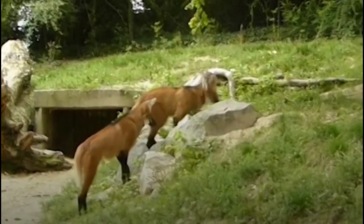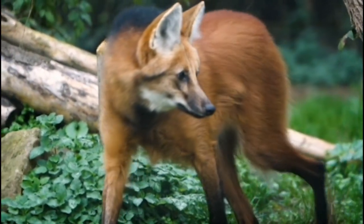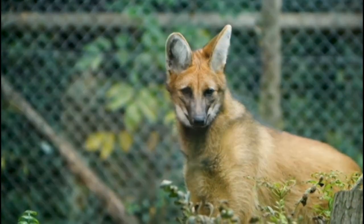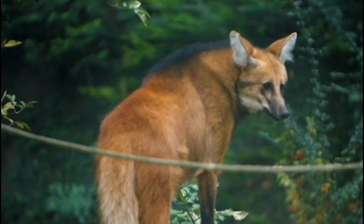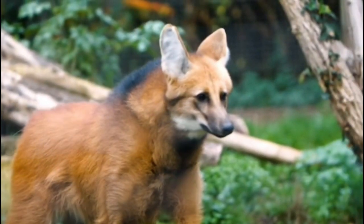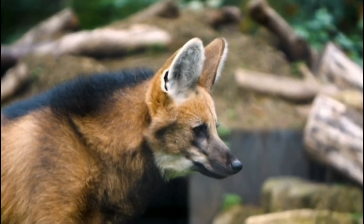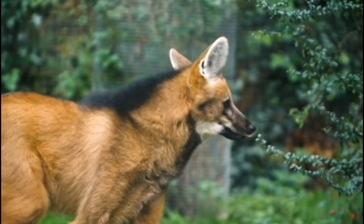The maned wolf is a large canid species found in South America, particularly in Brazil, Argentina, and Paraguay. It is the largest canid in South America, and is known for its distinctive reddish fur and long, slender legs. Despite its name, the maned wolf is not closely related to wolves, and is more closely related to foxes.